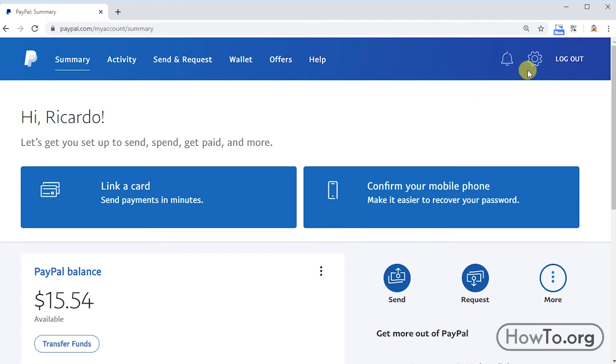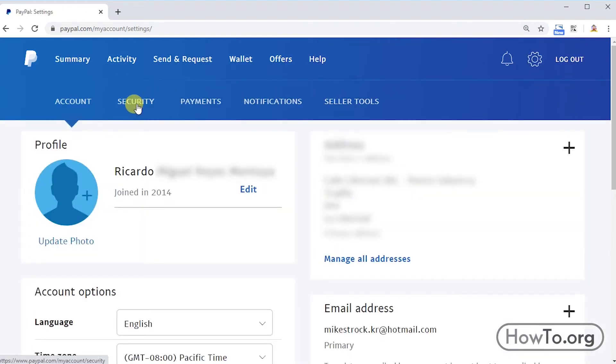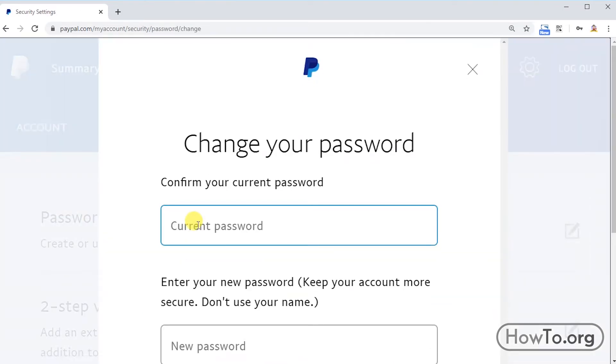Here we click on this button on the left side of Logout, then click on the Security tab, and click on 'Create or update your password.' In the first field we write our current password.